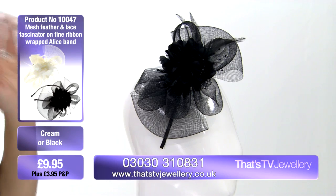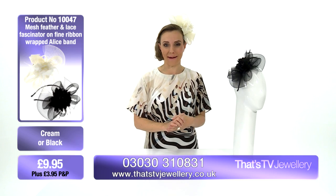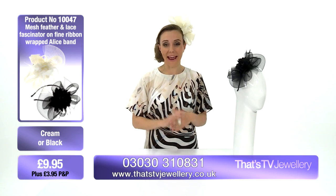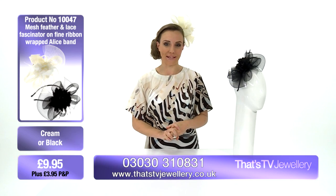A quick suggestion: think about getting both, so you're sorted whatever color you go for at a wedding, ladies' day, or any occasion in the future. Really enjoy these, and I hope you have some gorgeous events to wear them at.